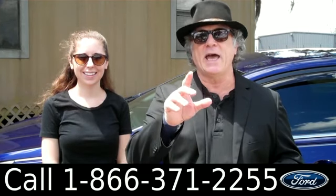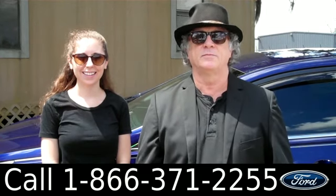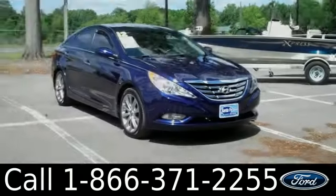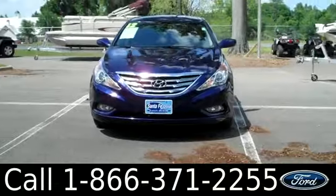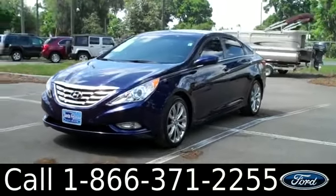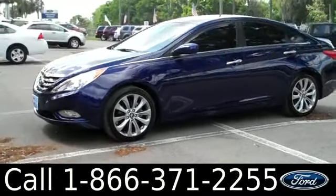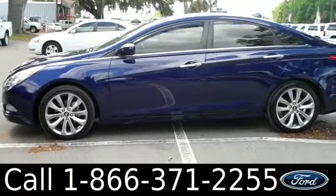Right now we're looking at a Sonata. Hi, everyone. It's Ashley again with SantafeFord. We are looking at a 2012 Hyundai Sonata. This vehicle has a clean car fax and the remainder of its bumper-to-bumper warranty. You can check out all of our other inventory online by visiting SantafeFord.com.